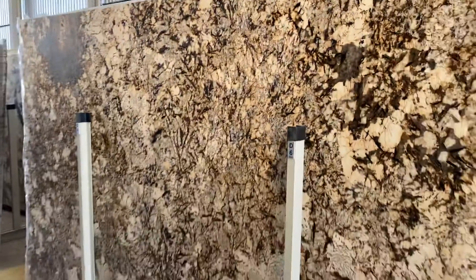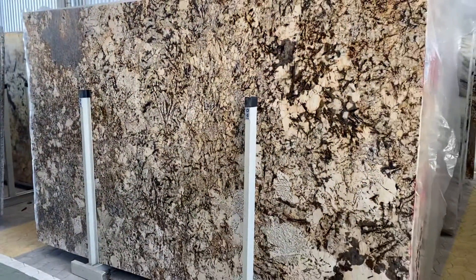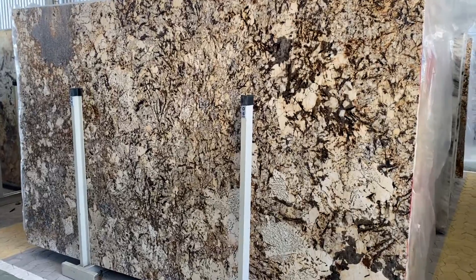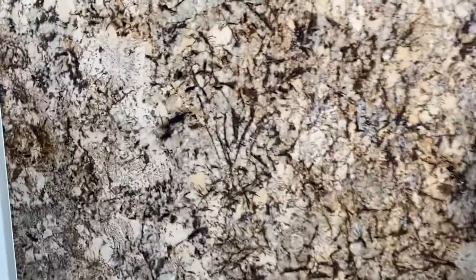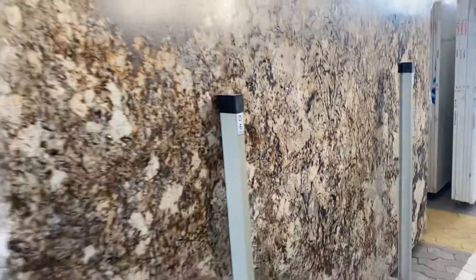When you look at the picture it doesn't do it justice — it looks like a regular granite. But I really like this leather finish. Nothing else to point out: no fissures, no cracks or anything. Just a beautiful and affordable exotic granite from Brothers in Granite.